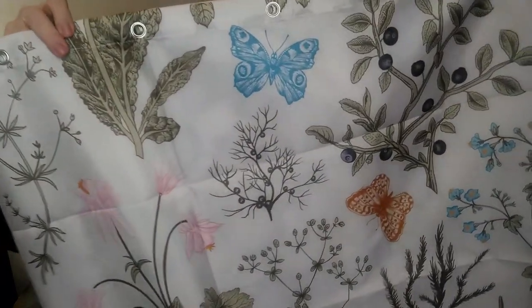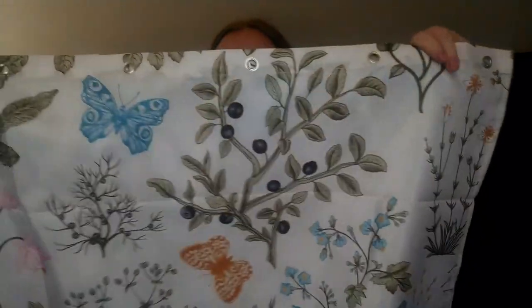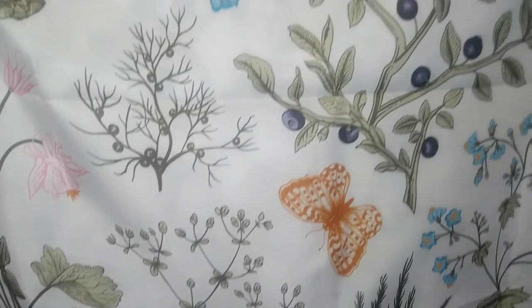The last item is a shower curtain. Temu has everything — even shower curtains. This one is so pretty and it's going to go in my bathroom. It has a vintage floral type pattern. These shower curtains come with 12 hooks, so if you don't have hooks already, they've got you covered. I love all the floral, butterflies, flowers, and greenery on it. I'll try to have photos so you guys can see what it looks like.